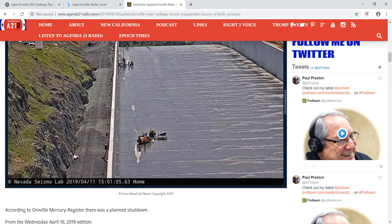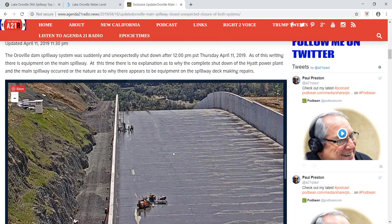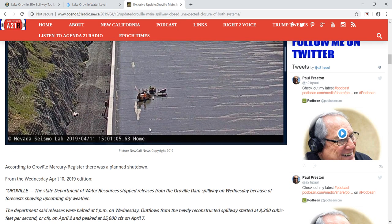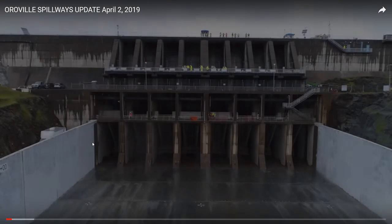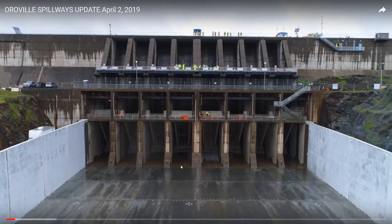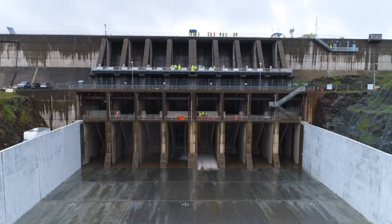Looking at the live feed, you can see there's work being done down here — there's a stairwell. On the DWR website when they released footage from April 2nd at 10:50, and they were getting ready to open the spillway, there was no stairwell there. As we fly down you can clearly see there was none of this going on back then.